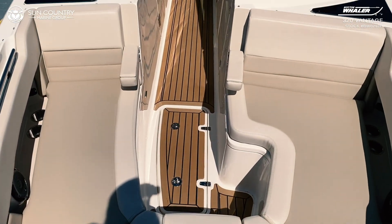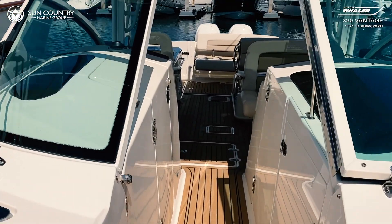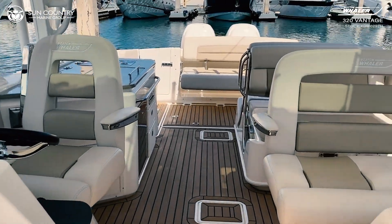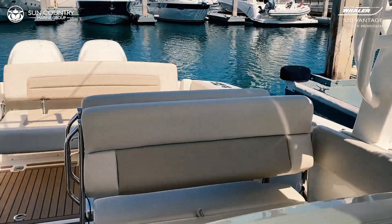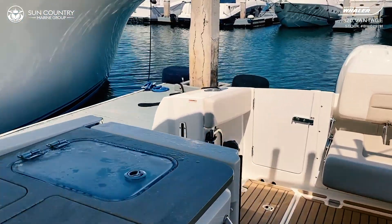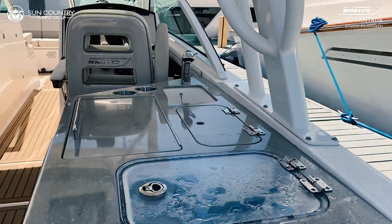Needless to say, there's nothing the Boston Whaler 320 Vantage can't do. Reach out to one of our several Sun Country Marine locations across Southern California and Arizona to see if our next batch of inventory has dropped, or to place a custom order for your very own Boston Whaler 320 Vantage. Thanks for stopping by, and enjoy the rest of the tour by Sun Country Marine.